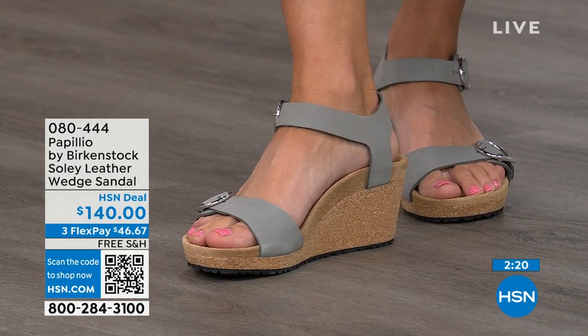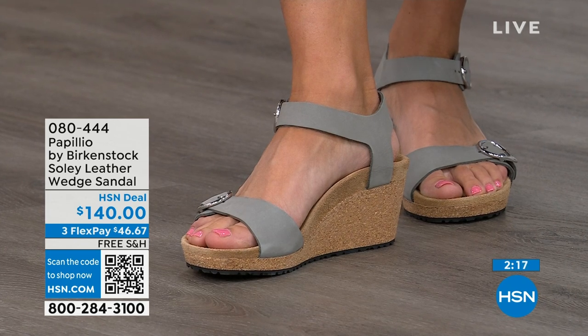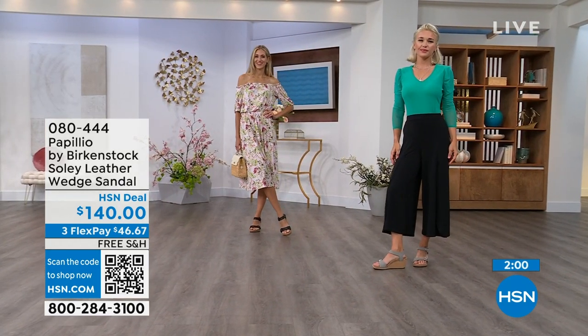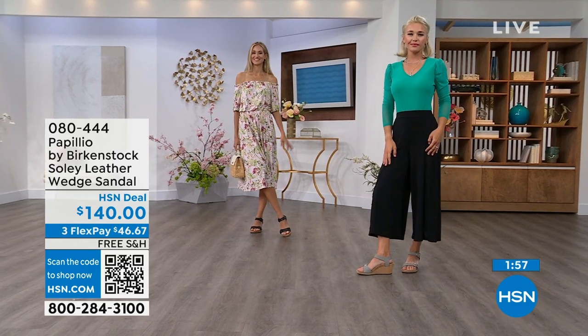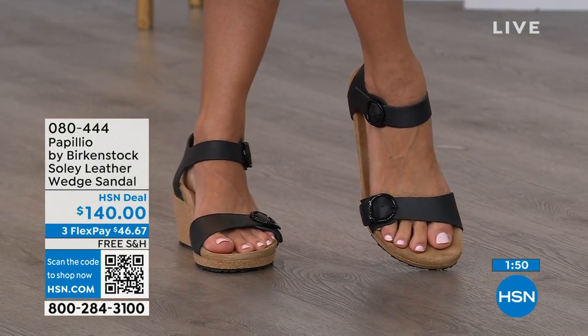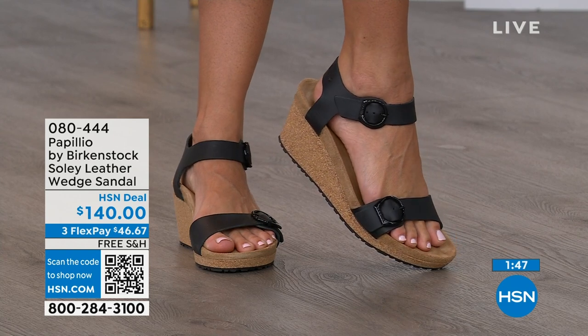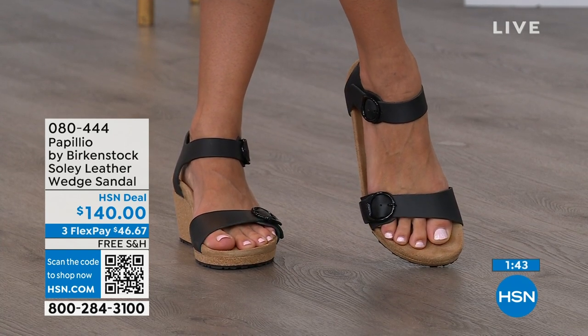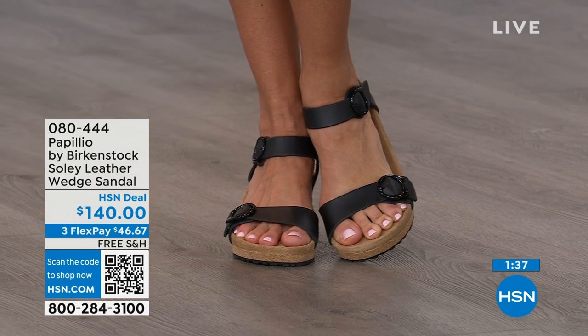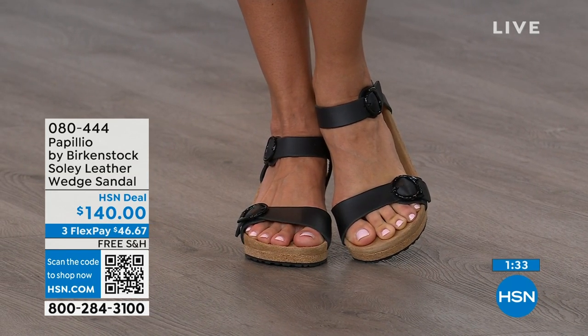You're getting the deep heel cup cradling and stabilizing your heel, the contoured footbed supporting your arches, a very roomy toe box so your toes move freely, and adjustable buckles for a perfect fit. When I tell you these feel like you're wearing a Birkenstock comfort sandal but in a wedge — I mean, you can stand for twelve hours and still feel amazing. You're not going to feel like you're wearing a very high wedge due to that platform. If you're looking for something a little dressier and need some height, this is your perfect sandal.